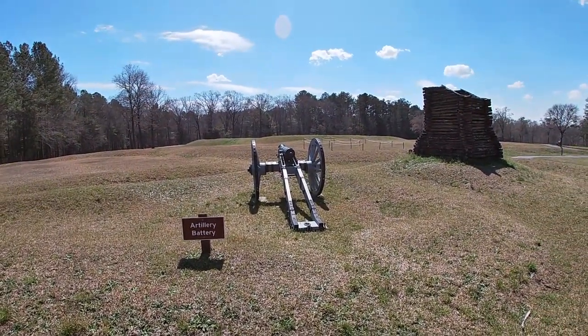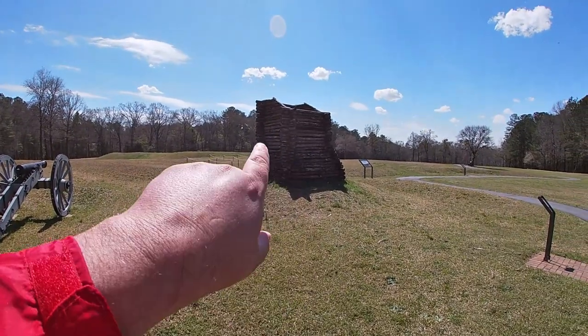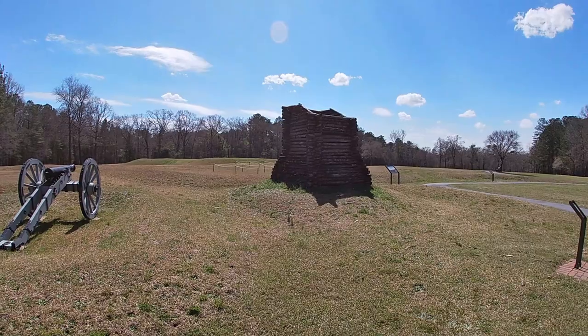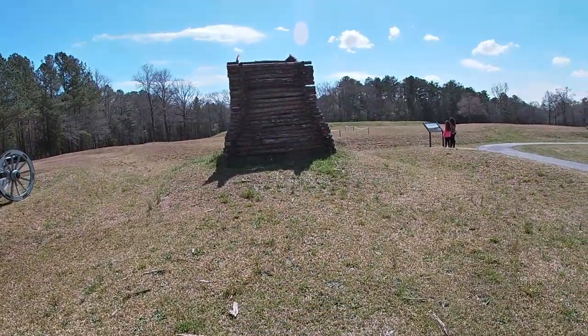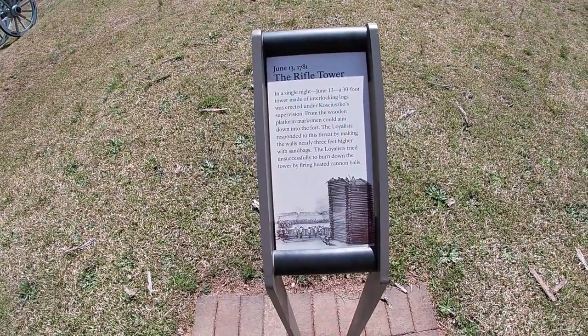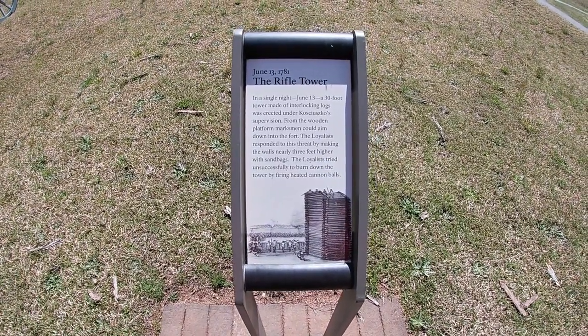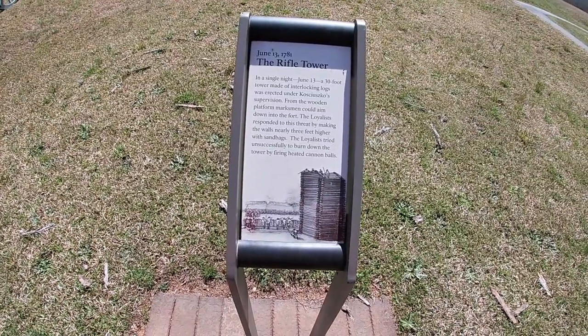Here's the artillery battery with the grasshopper cannon to fire into the fort, and here's the rifle tower. This really changed the battle. Once they constructed the rifle tower, men could go up and shoot down into the fort — before, you were always trying to run up the hill. On June 13th, 1781, a 30-foot tower made of interlocking logs was erected under Kosciuszko, a Polish officer fighting with the Patriots. From the wooden platform, marksmen could aim down into the fort. The Loyalists responded by making the walls higher with sandbags and tried unsuccessfully to burn the tower by firing heated cannonballs. The tower was built in one day.